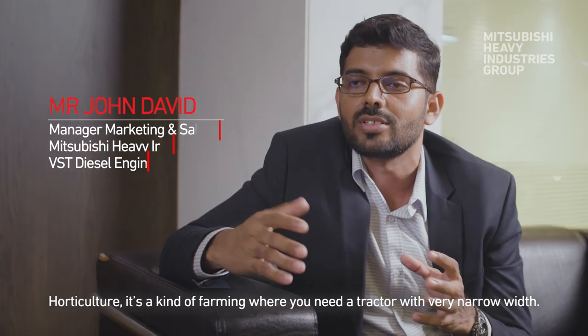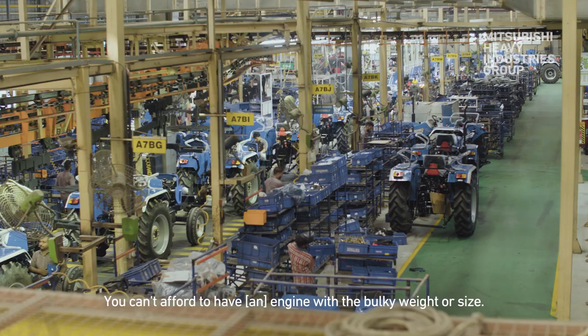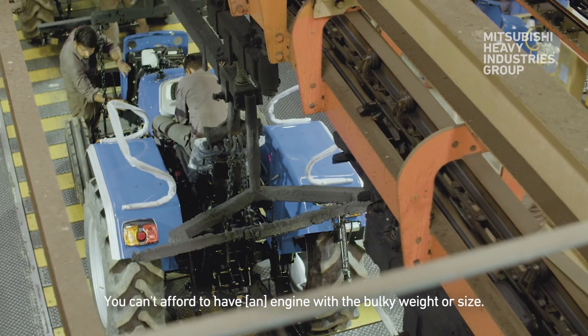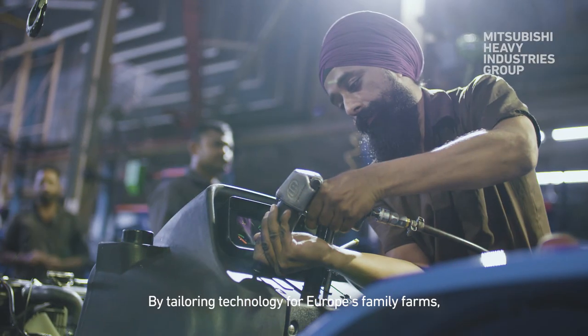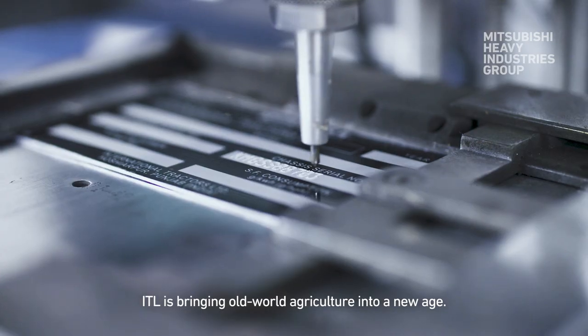Articulture — it is a kind of farming where you need a tractor with a very narrow build. You can't afford to have an engine with bulky weight or size. By tailoring technology for Europe's family farms, ITL is bringing old world agriculture into a new age.